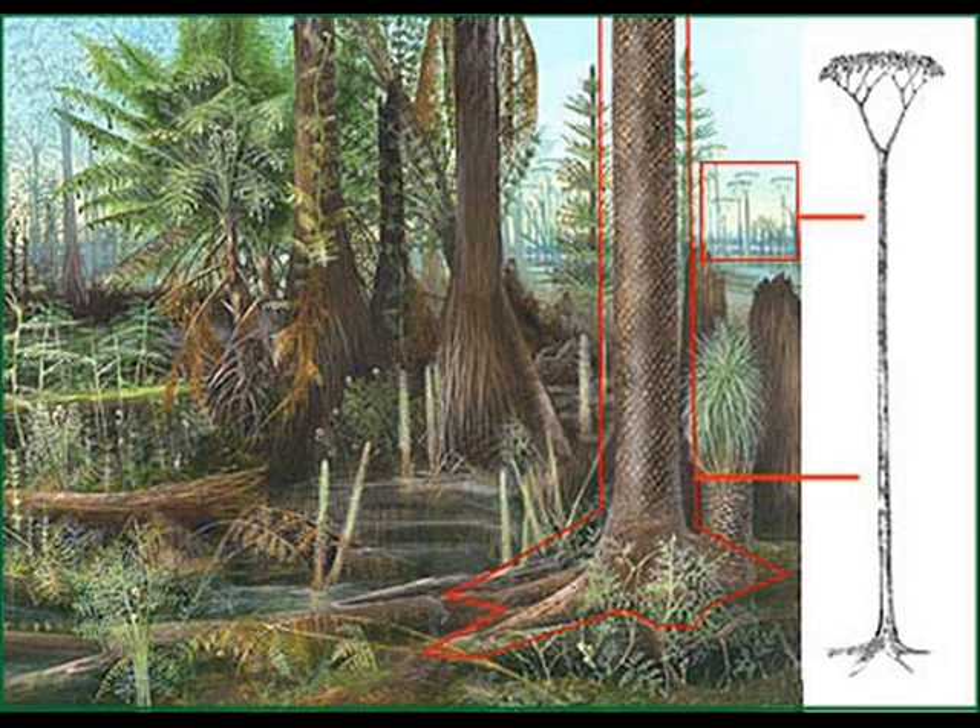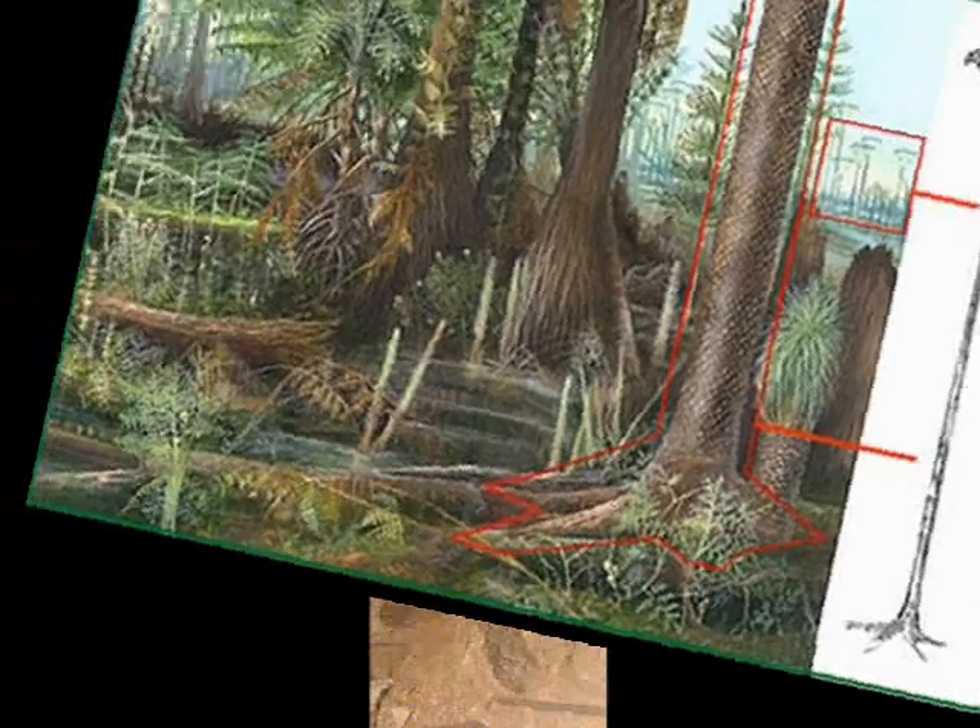As they grew, the leaf cushions expanded to accommodate the increasing width of the trunk. The Lepidodendron seems to have lived in the wettest areas of the coal swamps that existed in the Carboniferous era. They grew in dense stands, likely having as many as 1,000 to 2,000 giant club mosses per hectare. This was possible because they did not branch until they were fully grown — much of their lives were spent as unbranched poles.